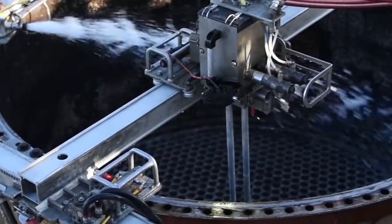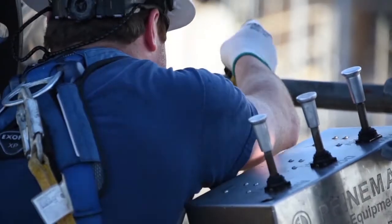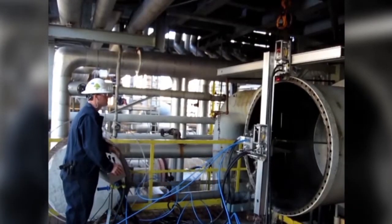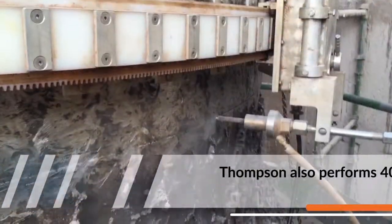Thompson's automated technologies provide quality solutions with superior productivity while maintaining the safest of working environments. Thompson's automation equipment offers safety and precision benefits for 12K, 20K, and 40K applications.